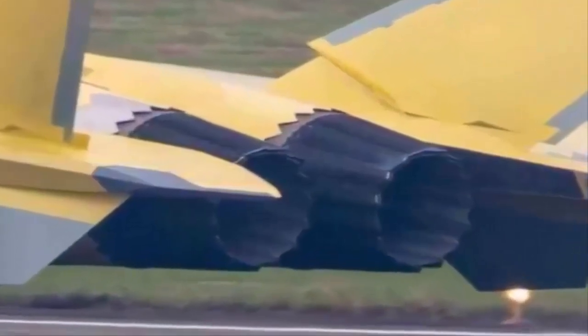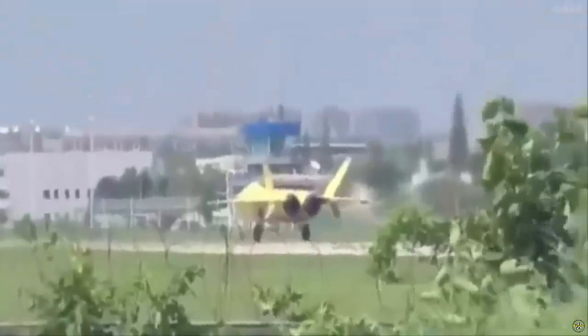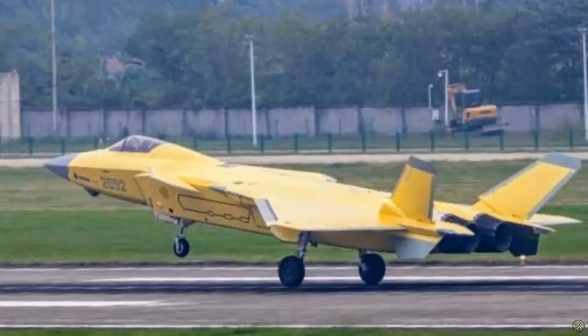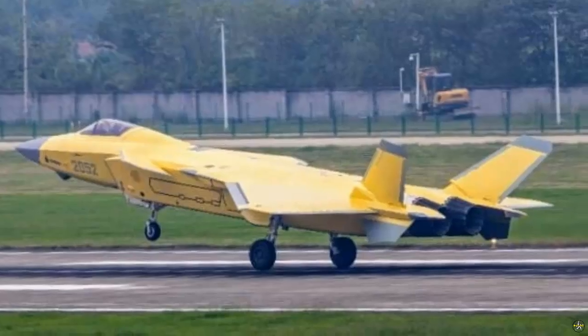Photos of China's J-20 stealth fighter jet clearly seen using the new WS-15 engine have been widely circulated on social media platforms. Despite the obstacles in making this local engine, it seems that this is now starting to be resolved.